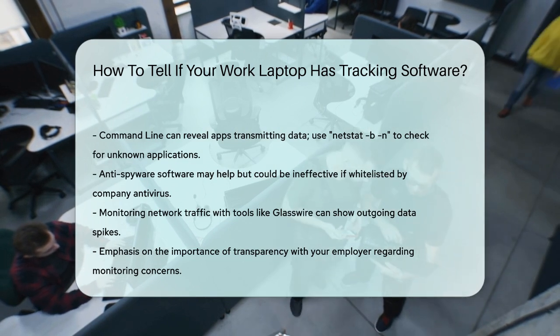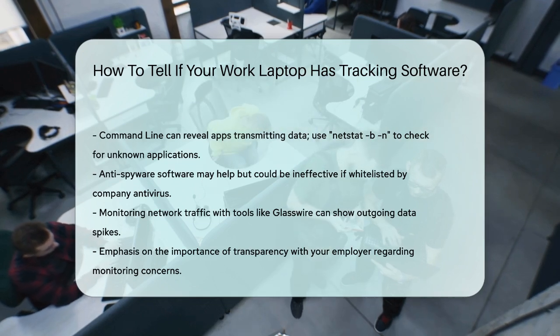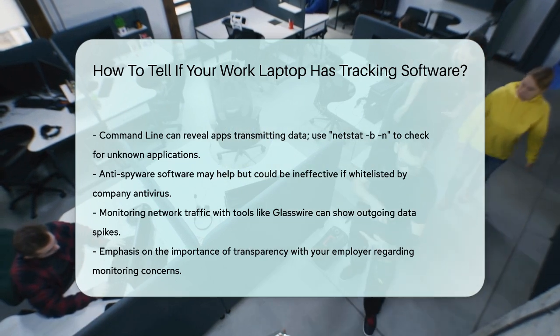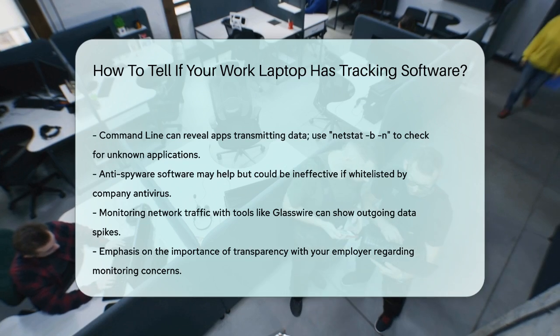Remember, transparency is key. If you suspect you're being monitored, it's best to have an open conversation with your employer rather than sending an email that could be monitored itself. Understanding the signs and using these methods can help you determine if your work laptop has tracking software and what you can do about it. Thanks for tuning in — please like, subscribe, and leave a comment below. See you in the next video!